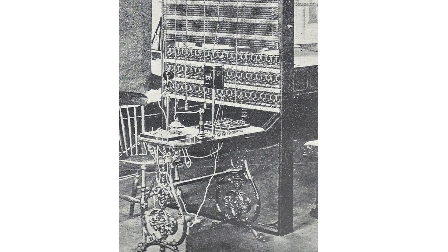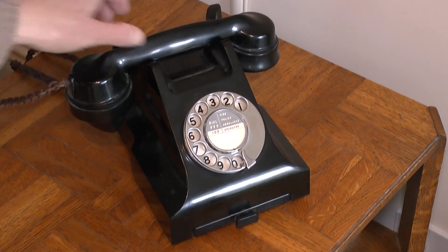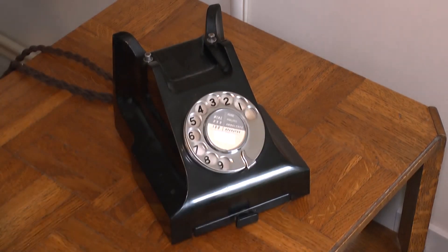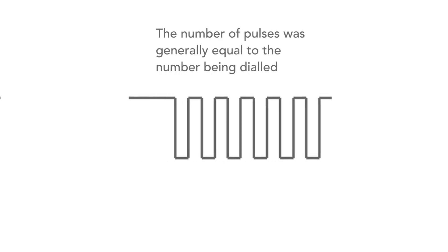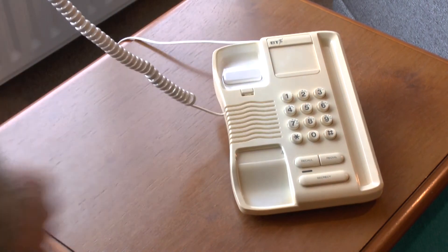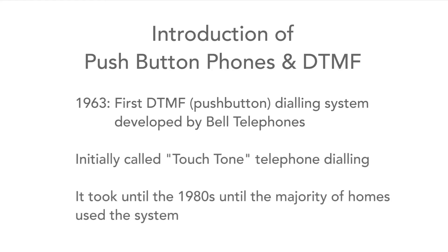The first phone systems required connection by operators at a central exchange, but later dials were introduced onto the telephones as mechanical systems for switching calls were implemented in the telephone exchanges. The dials were designed so that a finger was placed in the hole for the number required and then the dial moved round to the end stop, left to return under its own power. As it did this, the dial mechanism generated a number of electrical pulses interpreted by the exchange. The first phones using push buttons and a scheme called DTMF were introduced by Bell Telephones in 1963. However, it took quite a number of years for the system to be deployed everywhere as electronic exchanges were needed, but when installed they offered much faster and more reliable service.